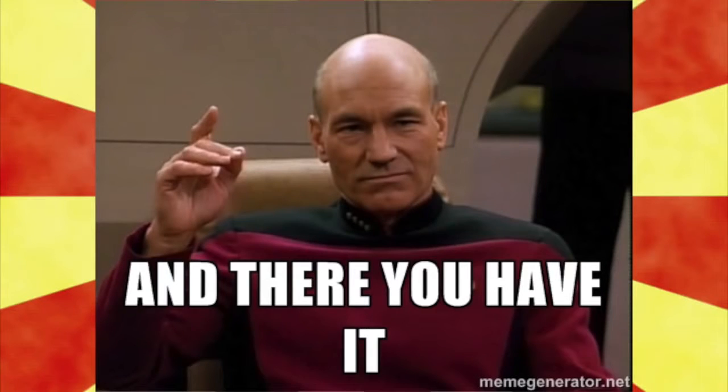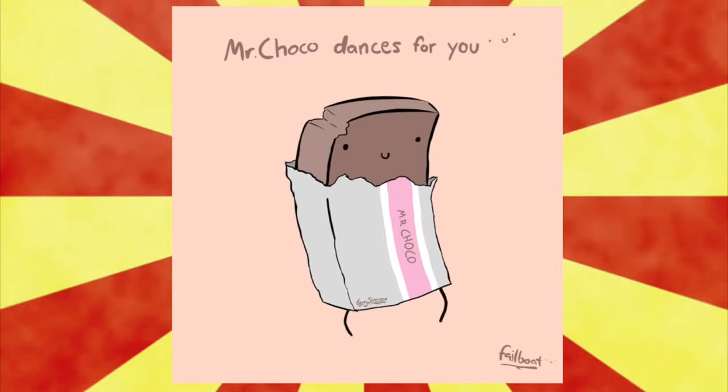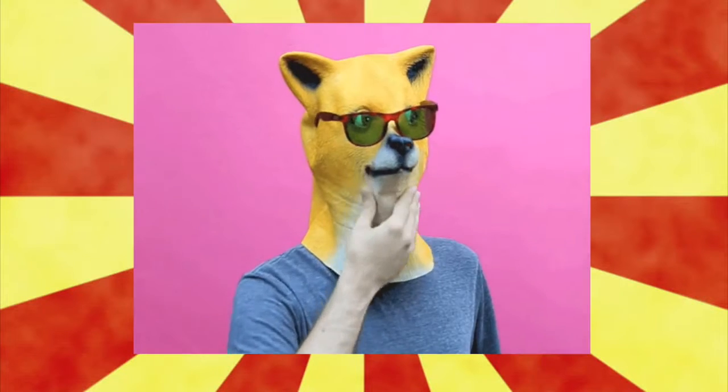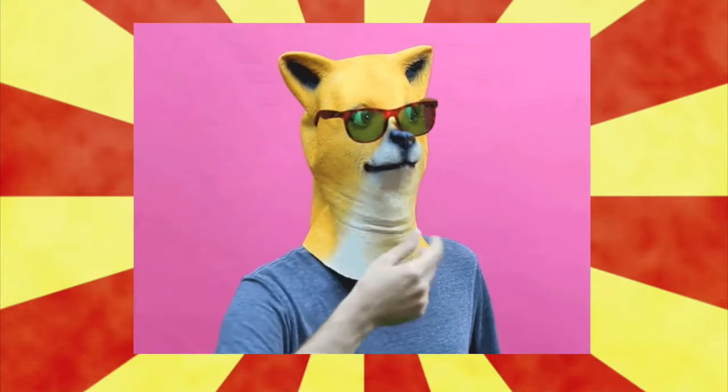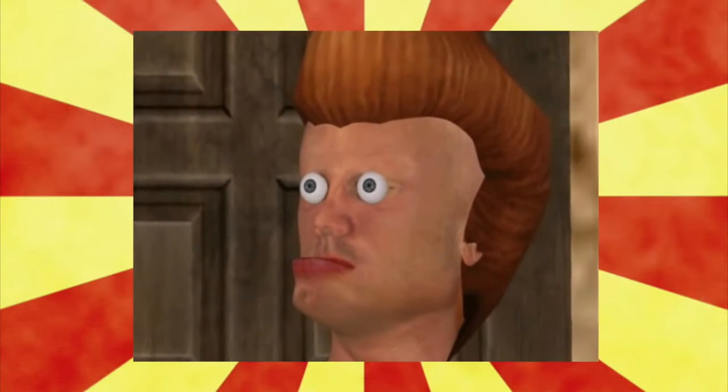So there you have it. The Fitness Gram Pacer Test started off as a test that many people dread taking and has now become a popular internet joke that people seem to enjoy. Whoever said it was impossible to enjoy the Pacer Test? And when you think about why this joke has become so popular, I think it has something to do with the element of randomness that has people entertained — and wait a minute.